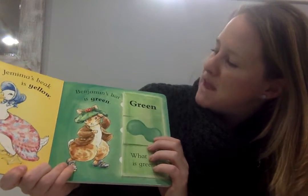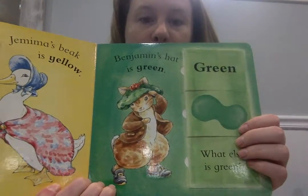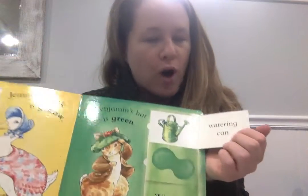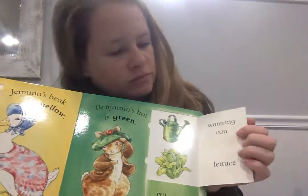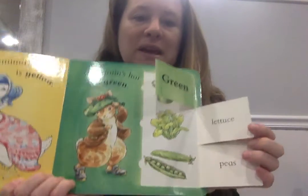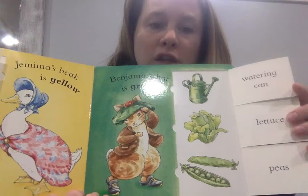See this guy — Benjamin's hat, what color is Benjamin's hat? Green, very good. A watering can, lettuce, and peas — all green. Can you name something else that's green?